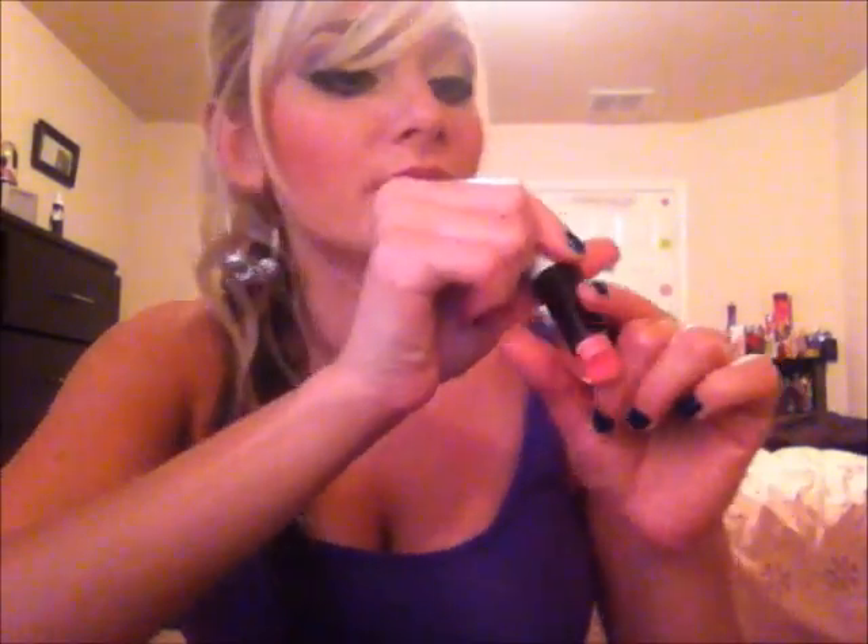Hey everyone, I just got back from Ulta so this is going to be an Ulta haul video. In my last video somebody said they'd like to see me wearing a pink lipstick instead of a nude, so that's what I did. I put on this first — it's from Rimmel, it's Moisture Renew with SPF, in the color Pink Star, number 235. On top of that I put another Rimmel lipstick, number 900, called Pink Blush. On top of both of those I put a lip gloss from Too Faced called Glamour Gloss.